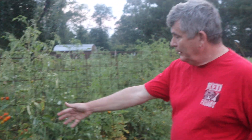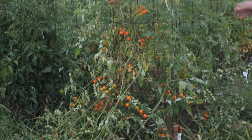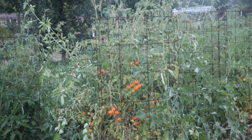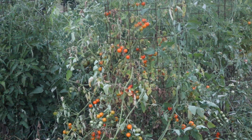This here is the Sun Gold. It's got lots of tomatoes on it, it's doing good. It looks like it's getting a little bit of disease problems though — it will tend to do that. It'll make a lot but when it gets a certain age it tends to die on me. It's got a multitude of fruits on it.